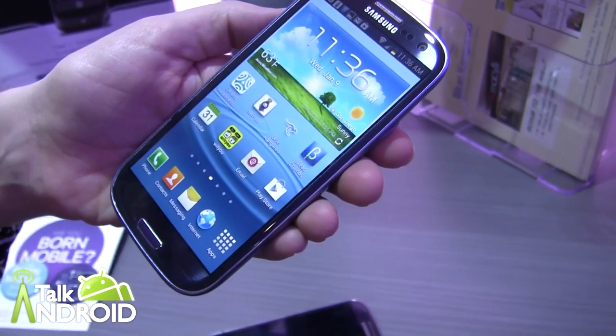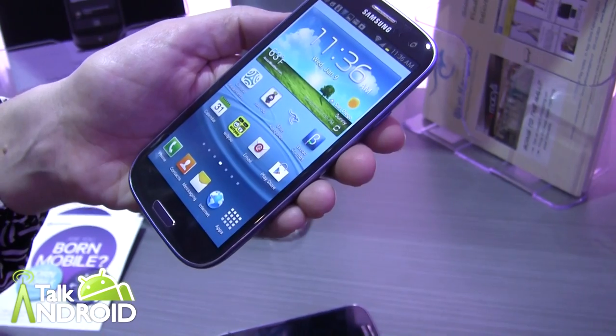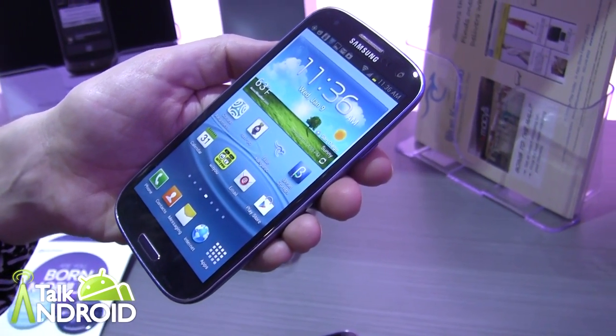Hey everybody, it's Rob Nazarian with Talk Android and we're here at the Qualcomm booth looking at the Gimbal platform. To find out all about it, I have Caroline here to tell us.